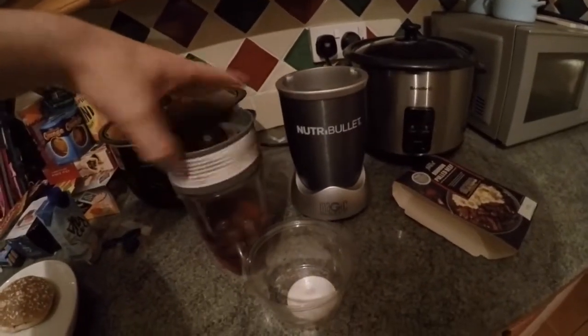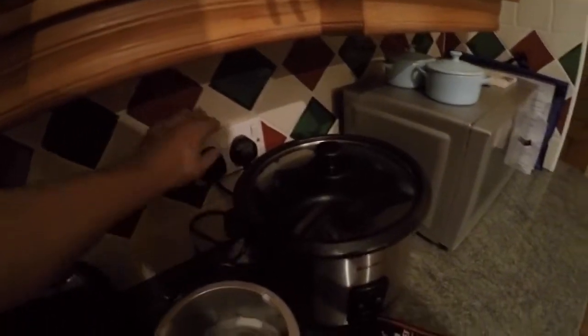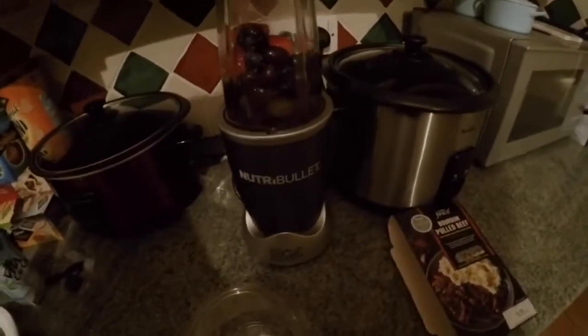I'm not sure if you've seen these NutriBullets before, but they're pretty impressive. You just screw the lid on like so, make sure it's plugged in. After a brief mix-up identifying it among the rice cooker and slow cooker, we get it going.